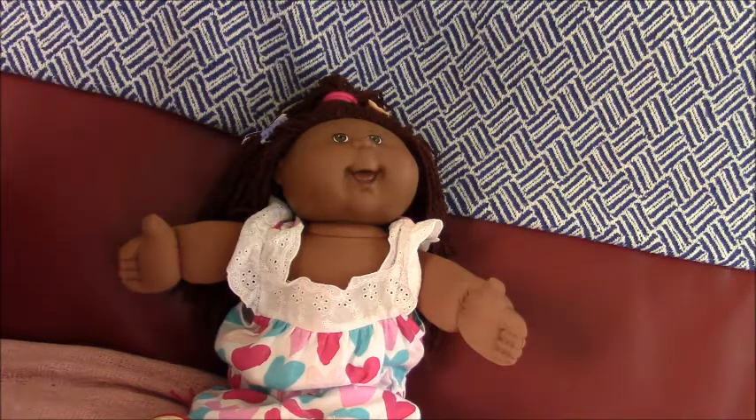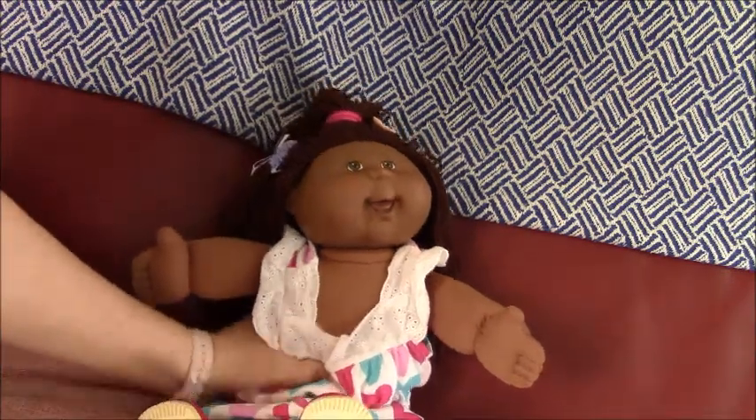Hi everyone, this is Howdy's Winner's Doll Channel and today we are doing a CoachFatchKid in 2004 and she's from Playalong, she's off eBay.